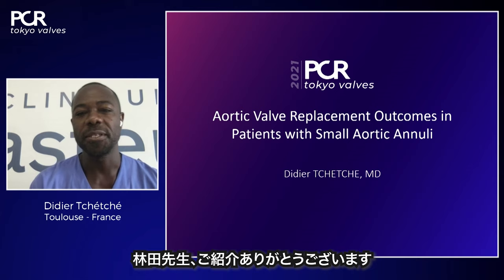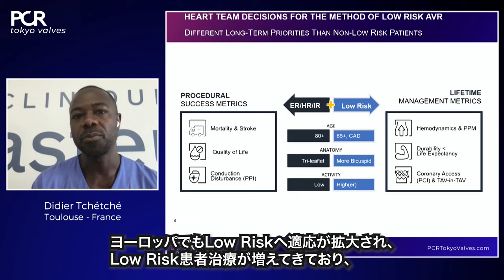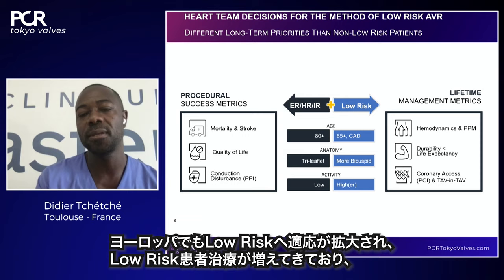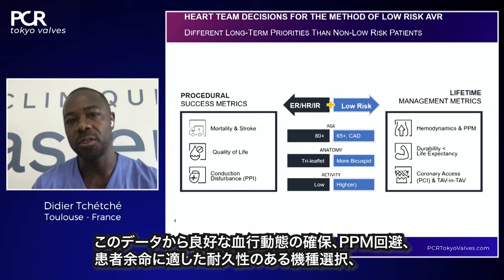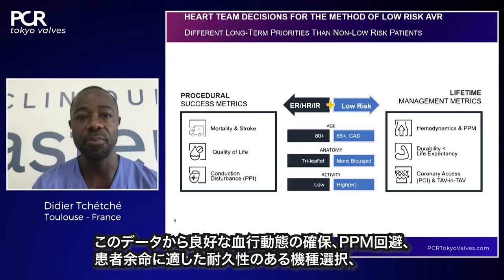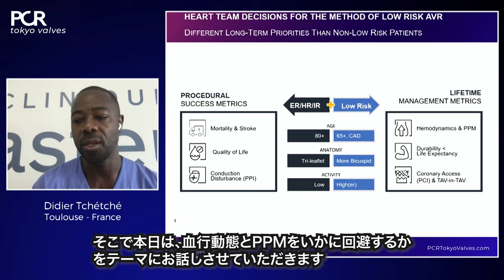What are the outcomes of aortic valve replacement in patients with small aortic annulus? We need to put everything in perspective because we are now more frequently treating low-risk patients, and there is a TAVI indication for low-risk patients in Europe. As a heart team, we need to ensure nice hemodynamics and avoid patient-prosthesis mismatch, ensure device durability according to life expectancy, and maintain access to the coronary artery. The main focus today is hemodynamics and preventing PPM.